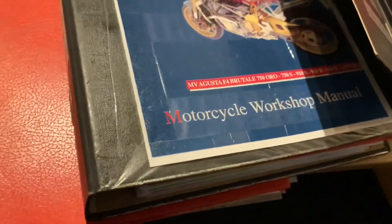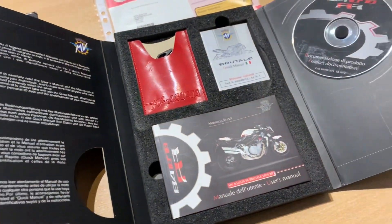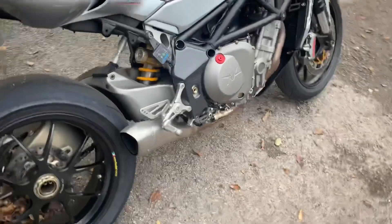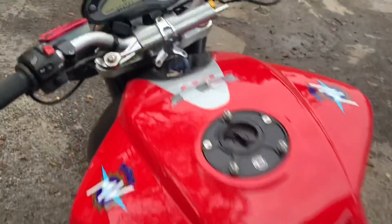The documentation that comes with the bike includes the V5 and an HPI certificate — it's all clear, as you can see. We've also got the workshop manual and everything it comes with from MV as new. The MV is an inline four, water-cooled, four-stroke engine and it's fuel injected. Let's have a listen to it and see what it sounds like.